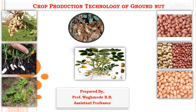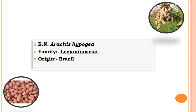The botanical name of groundnut is Arachis hypogaea, family Leguminaceae, and the origin is Brazil.